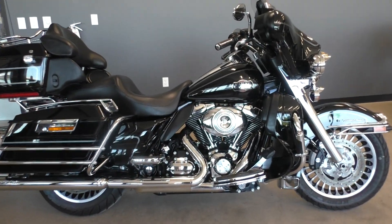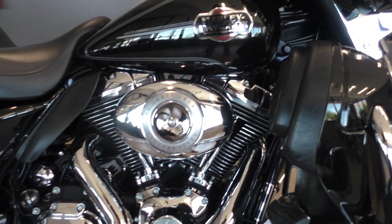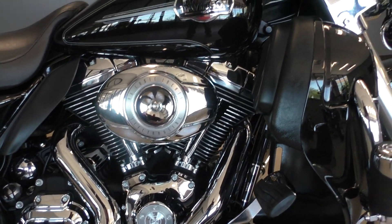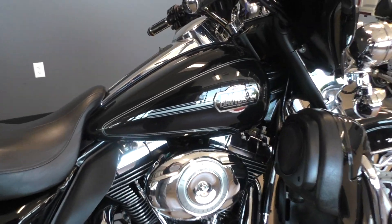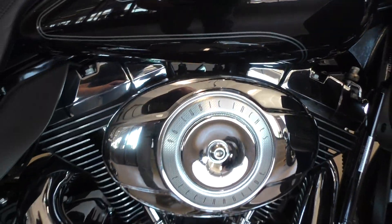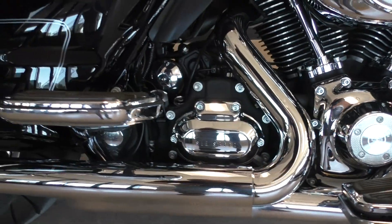This bike has the 5HD1 VIN number, meaning it was made for a country that was not the good old U.S. So the bike is in kilometers. It's got the vivid black paint, 96-inch fuel-injected twin cam, 6-speed transmission.